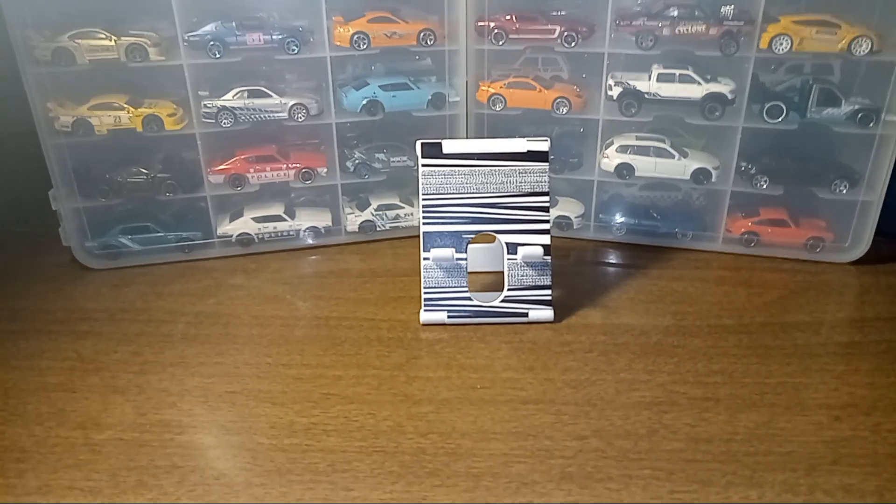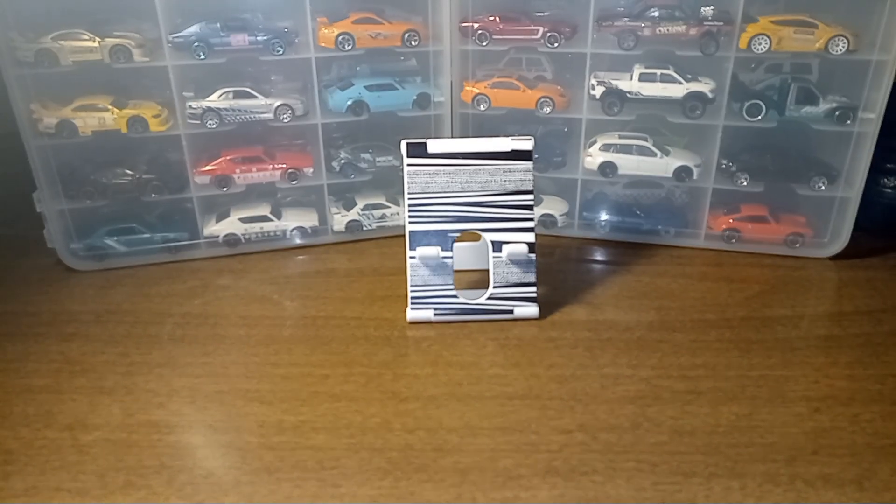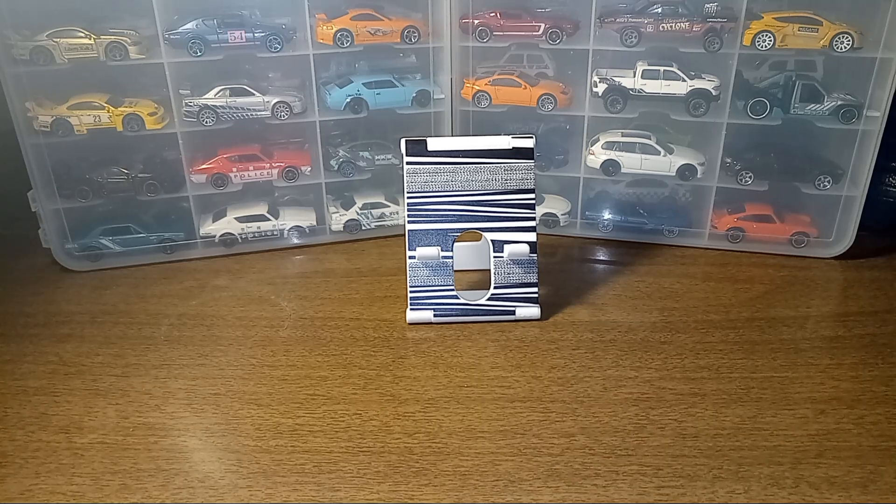Yo, what's happening everybody, welcome back! Got some more luck today — didn't go to too many places but the one spot, oh yeah, I got some gold. With that said, let's head to the table, show off my tiny haul that I got today, and I'm gonna crack open a few things. Let's get to it. Started the day off at my local Walmart.